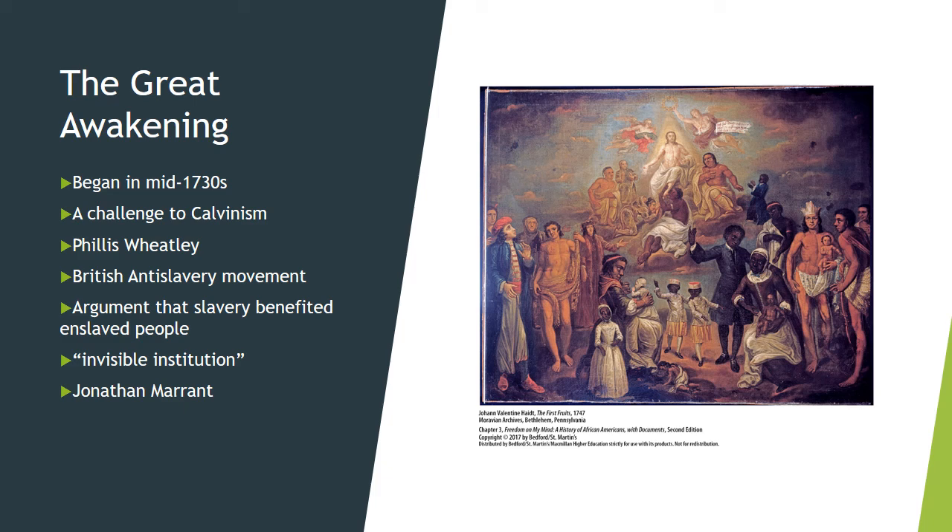Free Black preachers were often not allowed to lead public religious gatherings either. John Marant was one such preacher who attempted to share his religious faith with slaves on the Charleston, South Carolina plantation where he worked as a carpenter, but the plantation's mistress forbade him because she believed that Christianity would ruin her slaves.